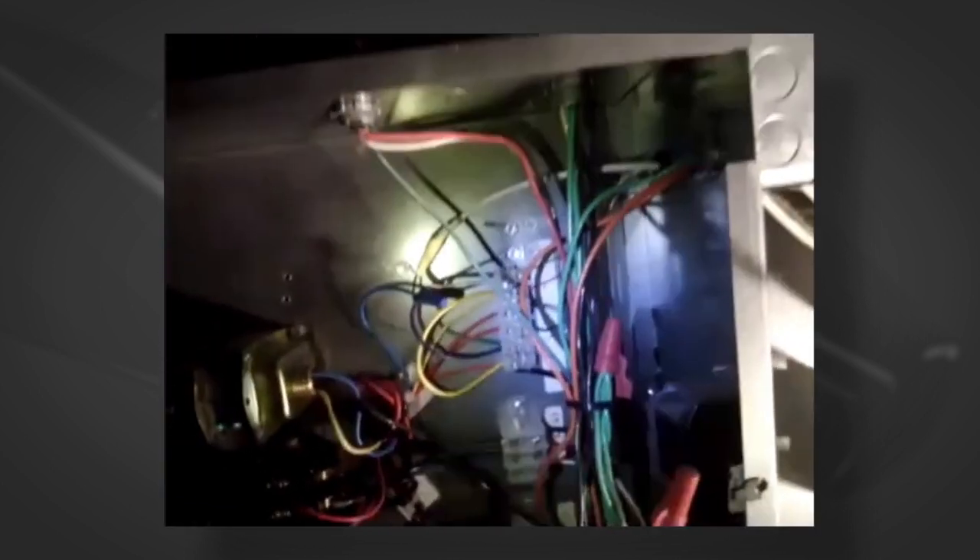You have electric going to the heater? Yeah, I checked the voltage — it was 480. How about power at the contactor? Do you have any control voltage at the contactor? Let me check.